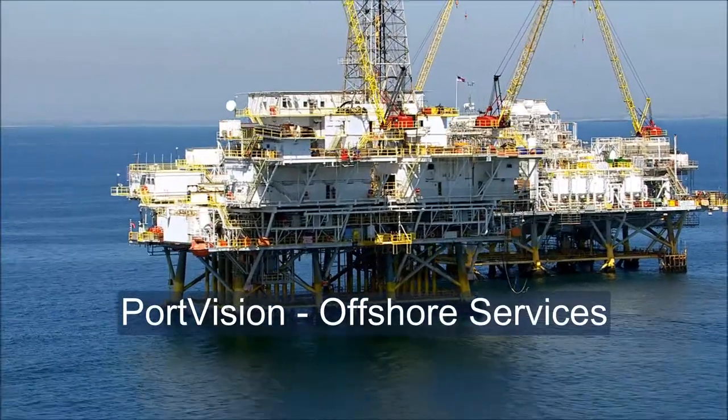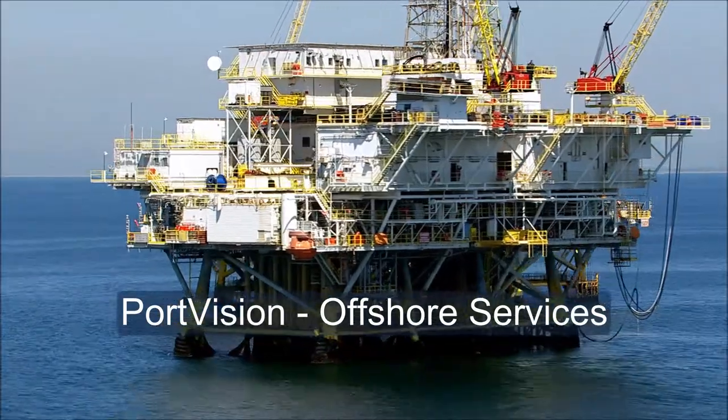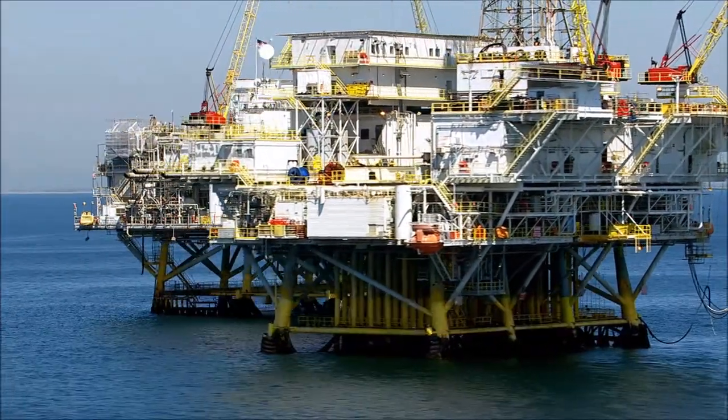PortVision provides tools and services to increase safety, security, and efficiency of your offshore, upstream, and midstream operations.